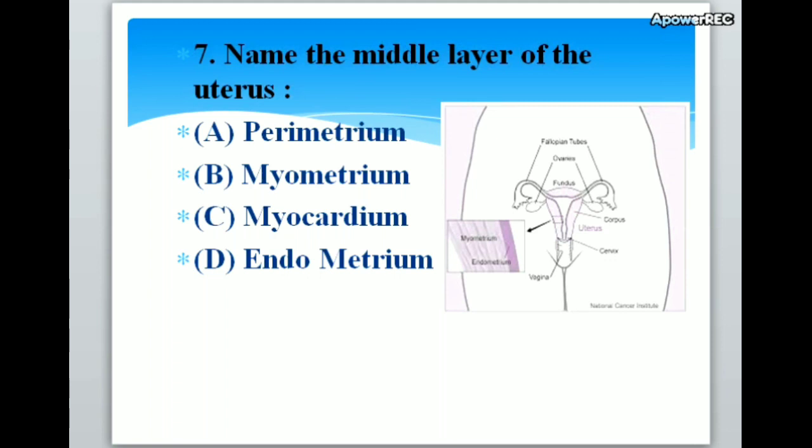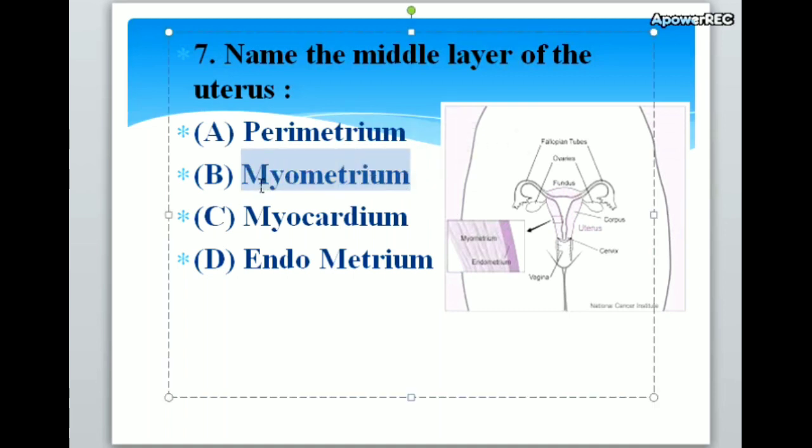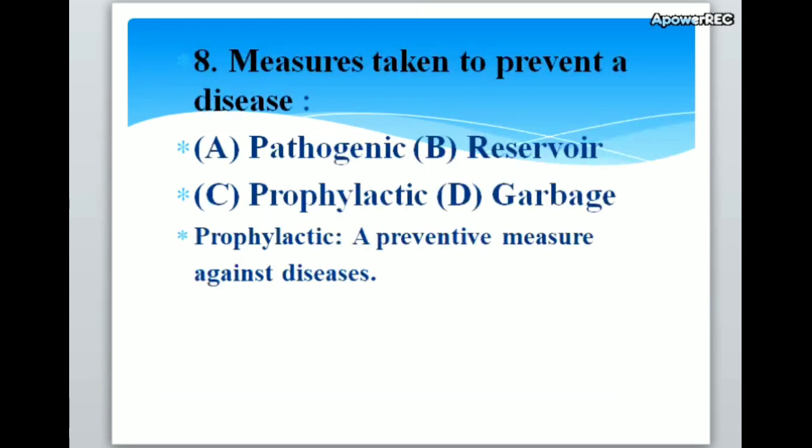Name the middle layer of the uterus. A. Perimetrium, B. Myometrium, C. Myocardium, D. Endometrium. Correct answer is B. Myometrium. In this picture you can see the myometrium and endometrium. The endometrium is the inner layer and myometrium is the middle layer.